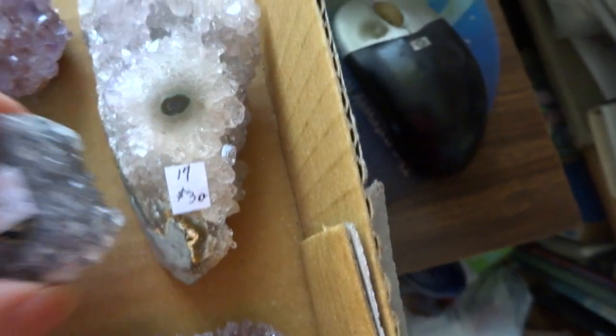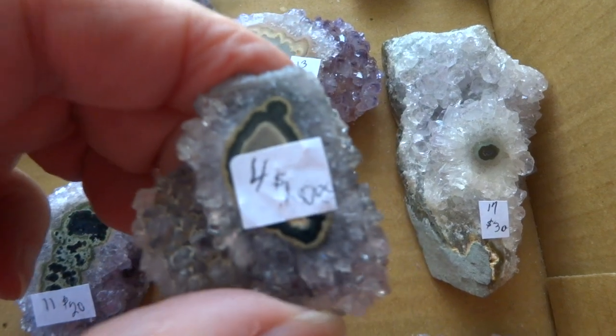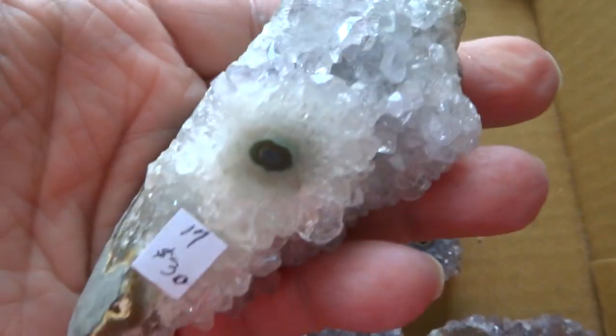Number 29 is flat enough to be wire wrapped. Number 4 is $10 — it's small. Number 17 is a fairly larger piece.